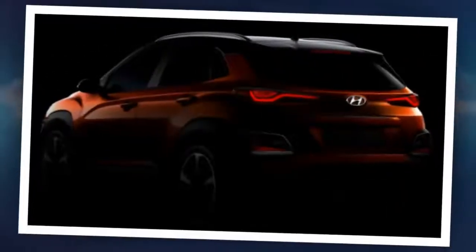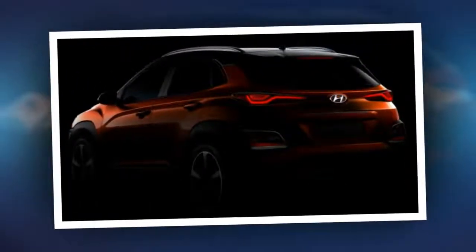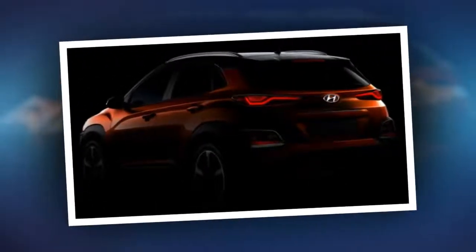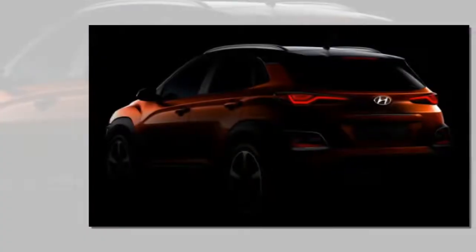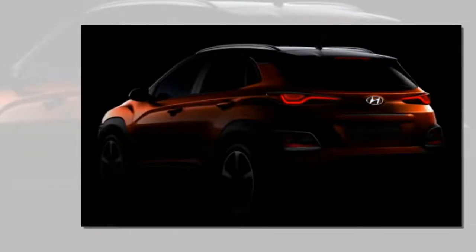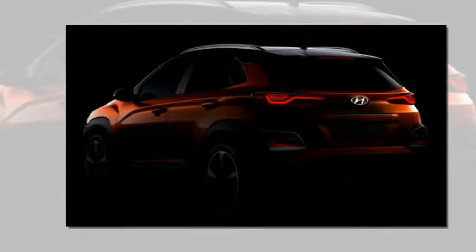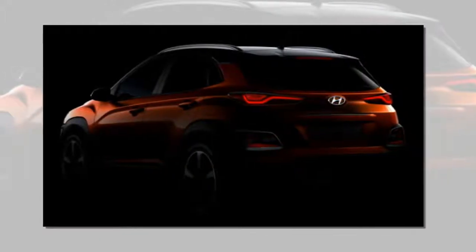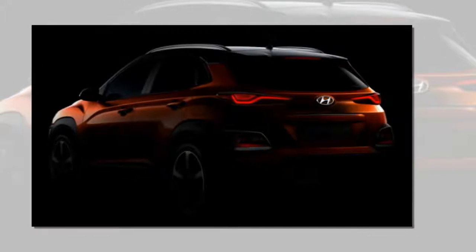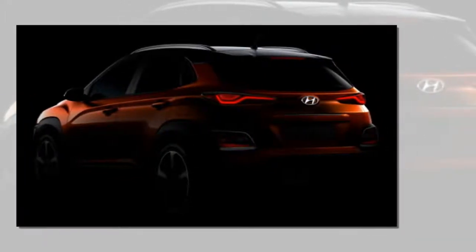Kona shares a platform with the I-20 Cross, but unlike that model, Hyundai says this is a true SUV. The quirky styling, including daytime running lights set above the headlights, will set the Kona apart from its Tucson and Santa Fe siblings. But it'll also fit right in with look-at-me rivals like the Honda HR-V, Mazda CX-3, and Toyota C-HR.